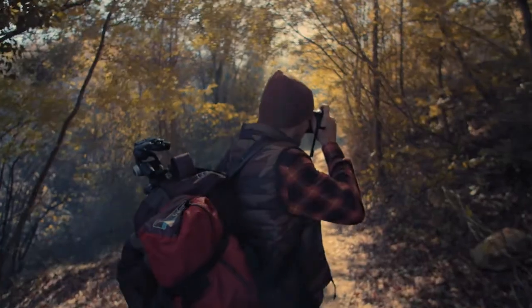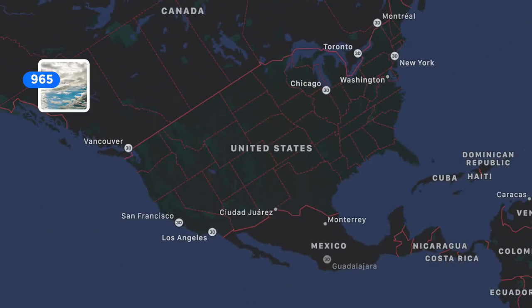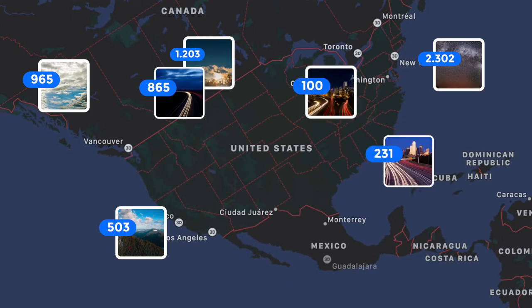Flex is also capable of geo-tagging your photos by adding the GPS data from your smartphone. You can now easily organize your images according to their location.